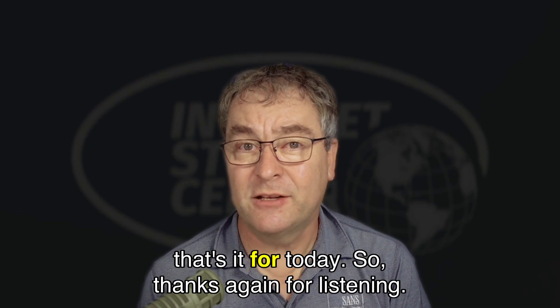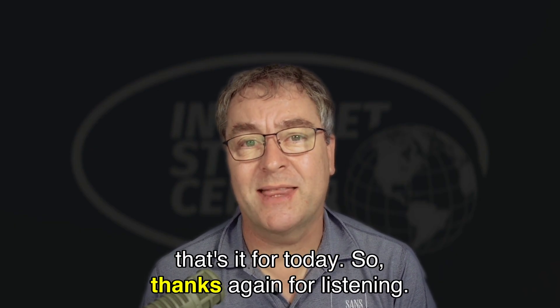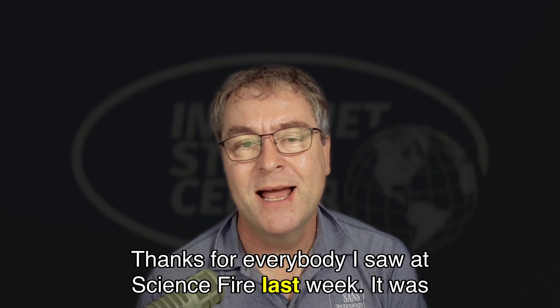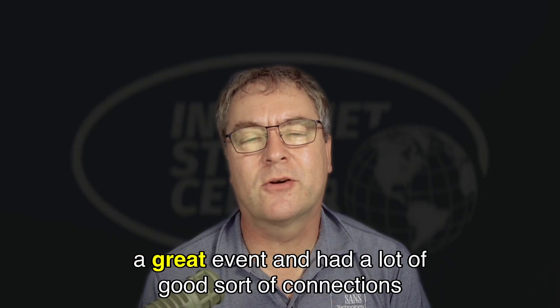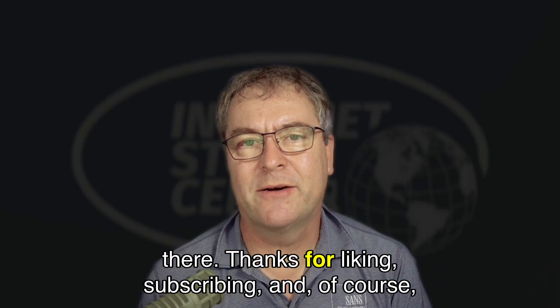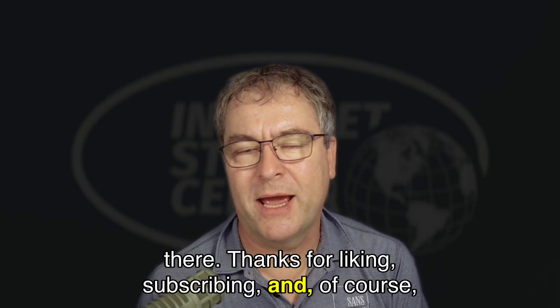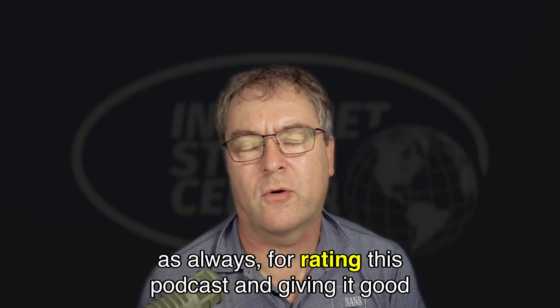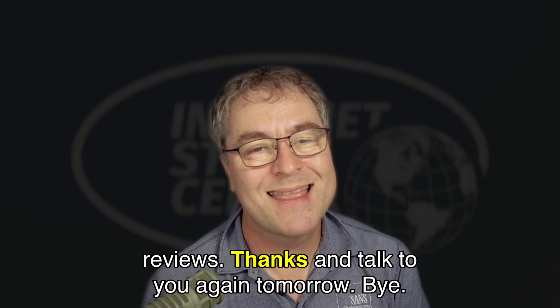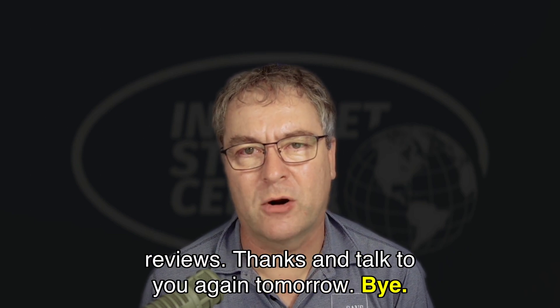And that's it for today. Thanks again for listening. Thanks to everybody I saw at SANS Fire last week — it was a great event with a lot of good connections. Thanks for liking, subscribing, and as always, for rating this podcast and giving it good reviews. Thanks and talk to you again tomorrow. Bye.